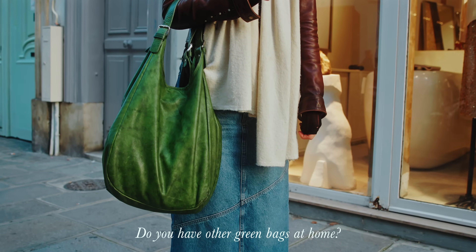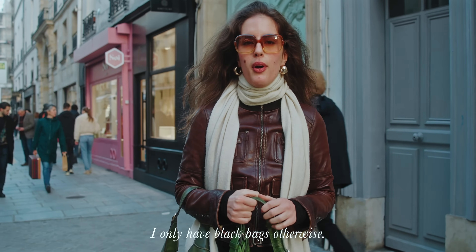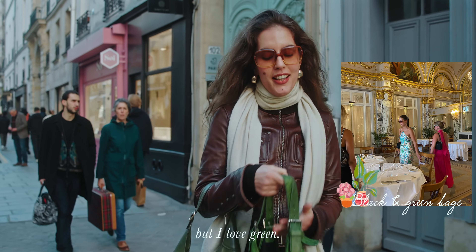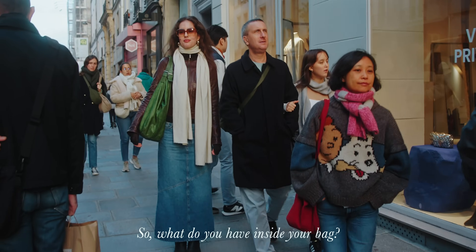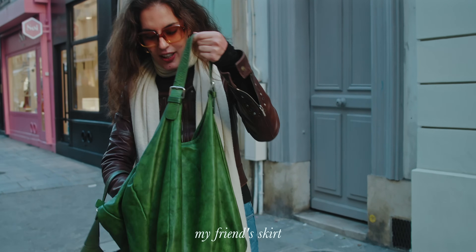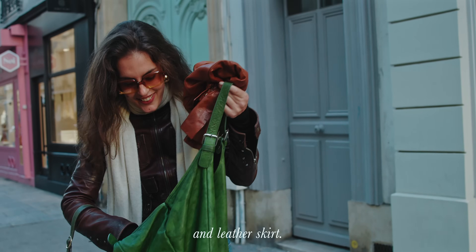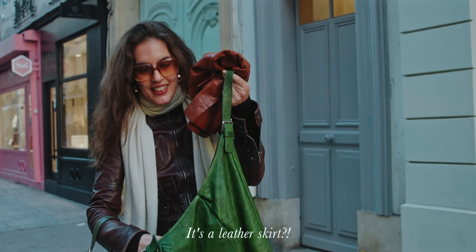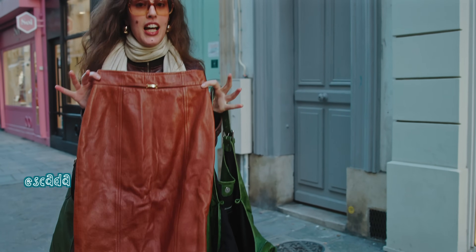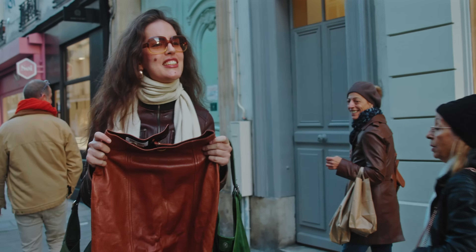Do you have other green rings at home? I don't think so. I only have one other ring — so I have black and green, and I mix them. Inside my bag, in the flea market bag, I have my friend's skirt — a mid leather skirt she bought for about 60 euros.